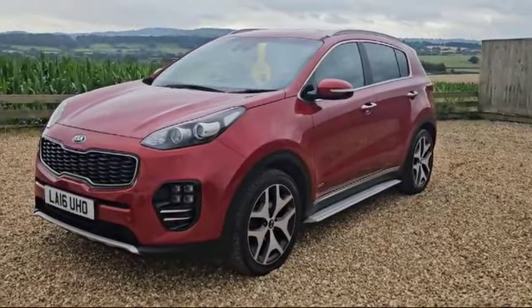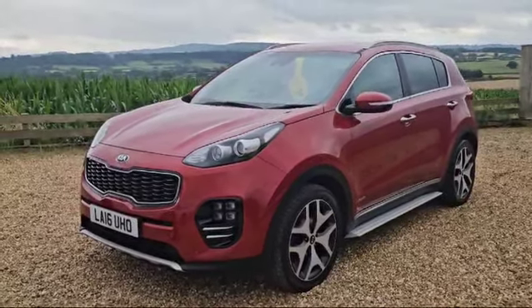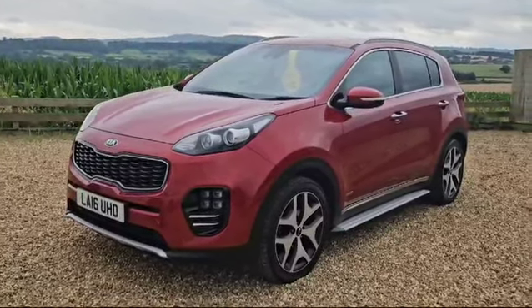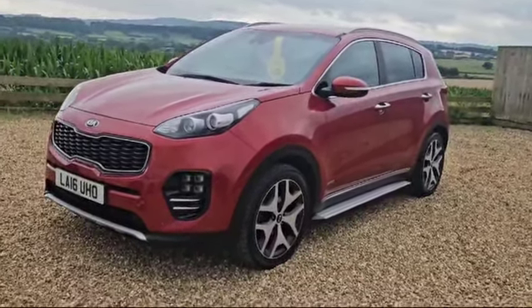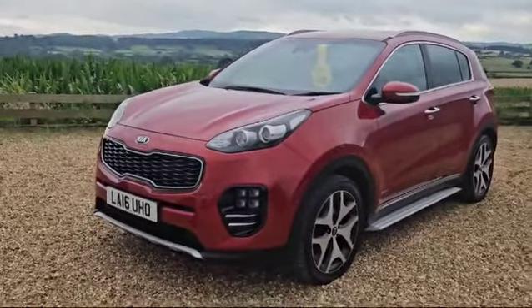Registration is Lima Alpha 16 Uniform Hotel Oscar. The vehicle will be supplied with a new service as well as a new MOT. It was part exchanged here at Rayland Car Sales from a local owner, and as you can see it's been very well cared for.